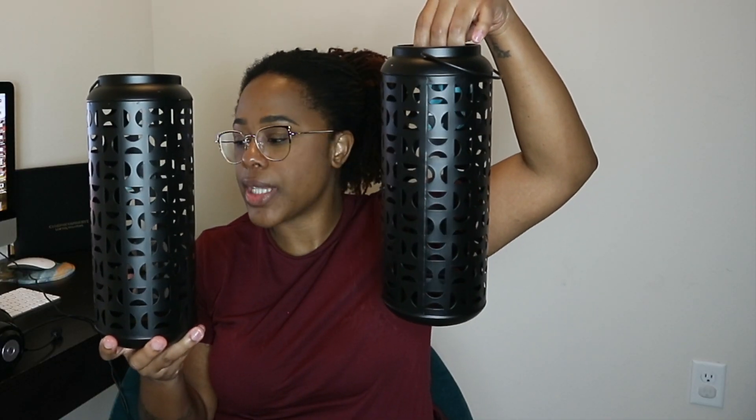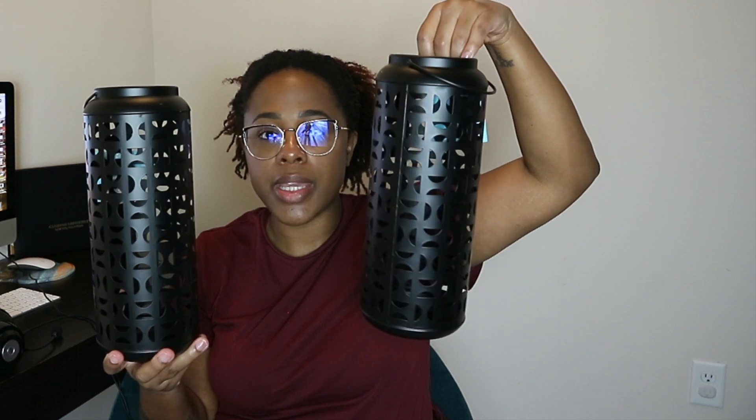The next things I got were from Five Below. The first things that caught my eye were these black lanterns. I thought these were really cute. If I don't end up putting those faux plants on top of my kitchen counter, I'll put these up there — or I might just put all of it up there together. They were $5 each.